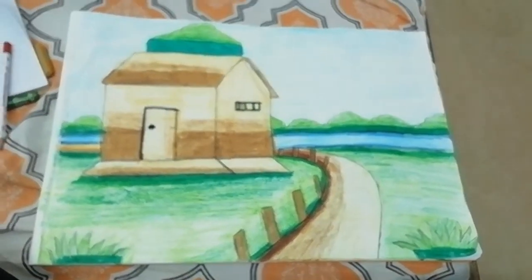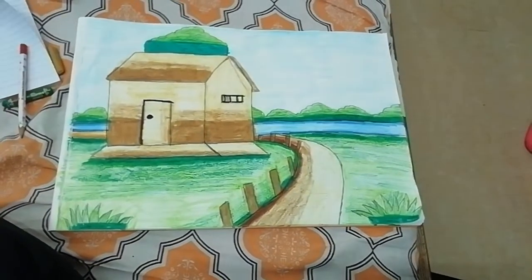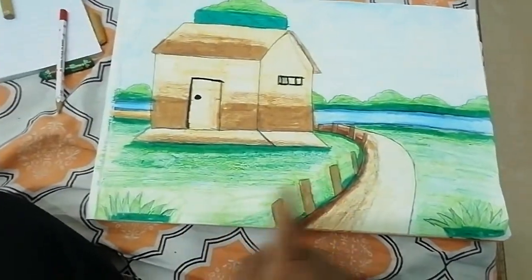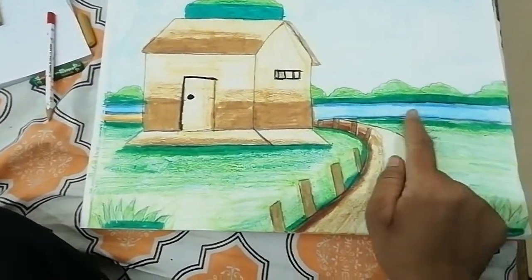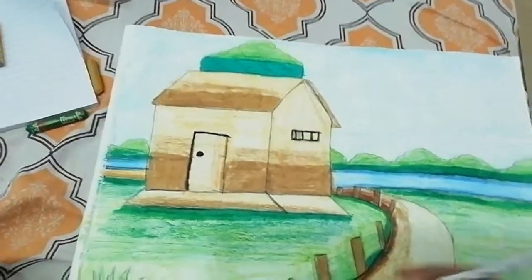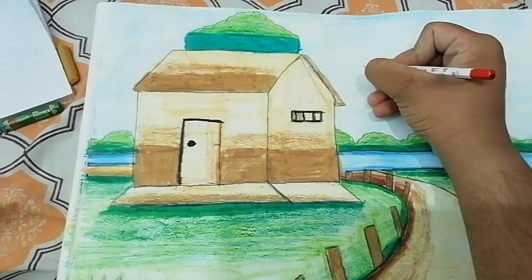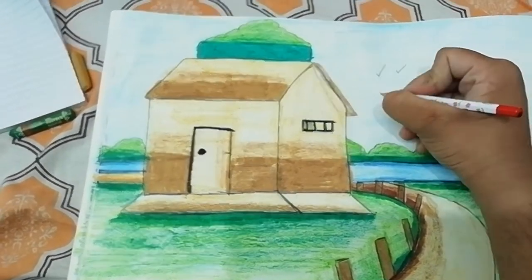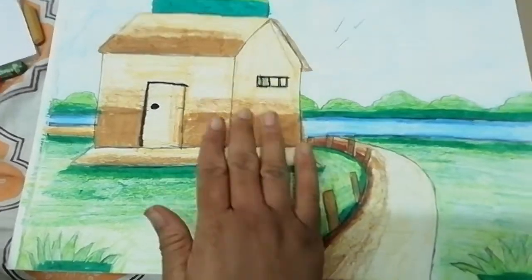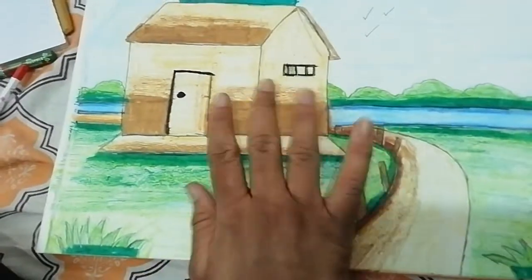This is a really super awesome drawing that I made from drawing glass. I shaded in this and I also shaded the river. The birds that I forgot to make are here. And I drew the house and did the shading part.